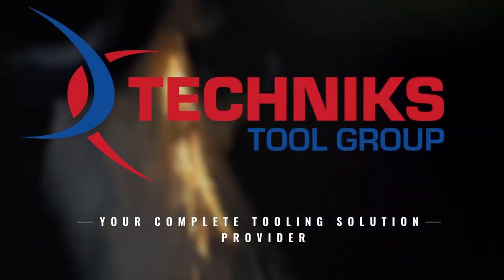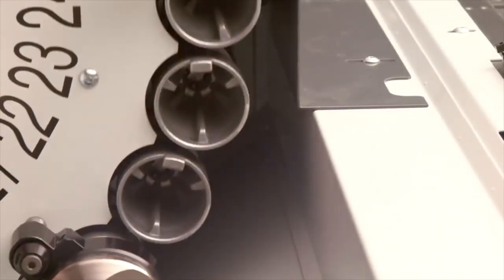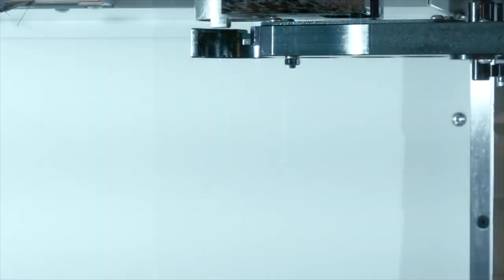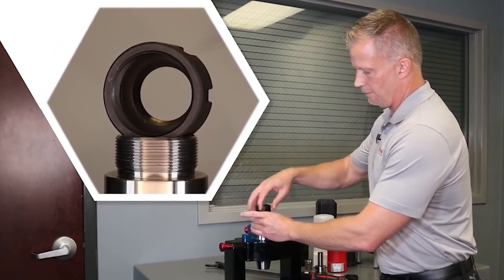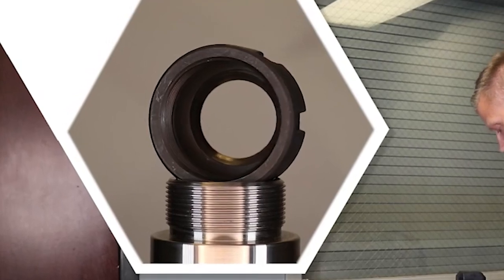Welcome to Technics Tool Group USA, your trusted partner for high-performance CNC tool holding solutions. CNC tooling is an essential part of manufacturing. The right tools ensure precision, efficiency, and reliability in every operation. One of the critical components in tool holding is the collet nut. Today, we will delve into Technics' range of high-quality collet nuts designed to optimize your CNC operations.